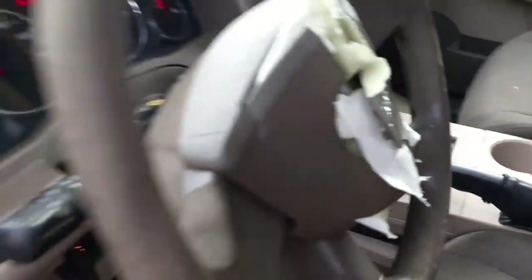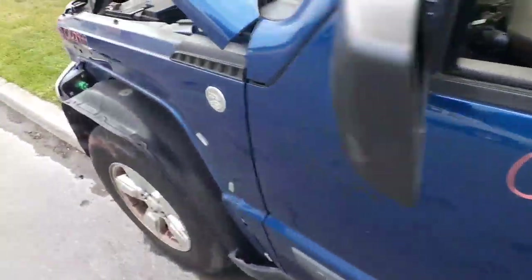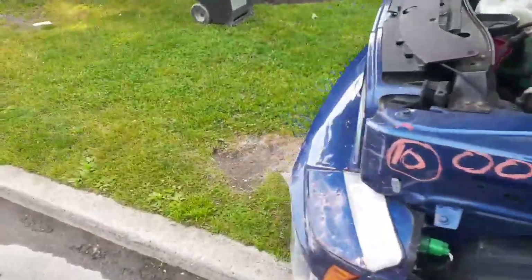The outside of the truck is in blue, as you can see. The paint code to the car is PBS.